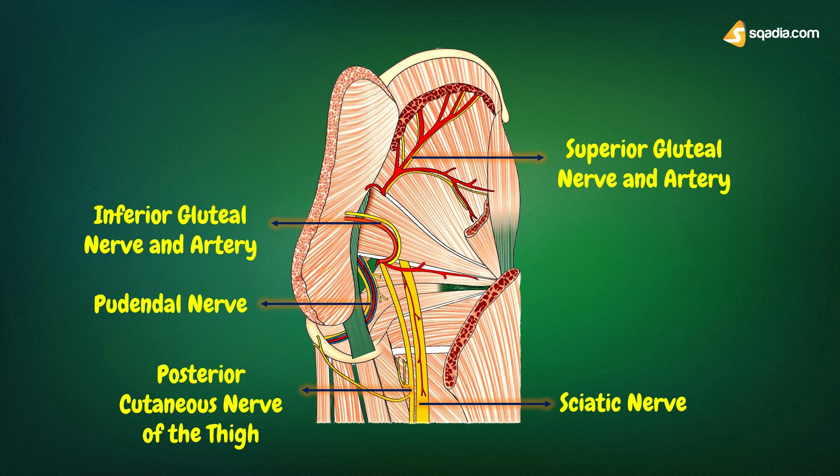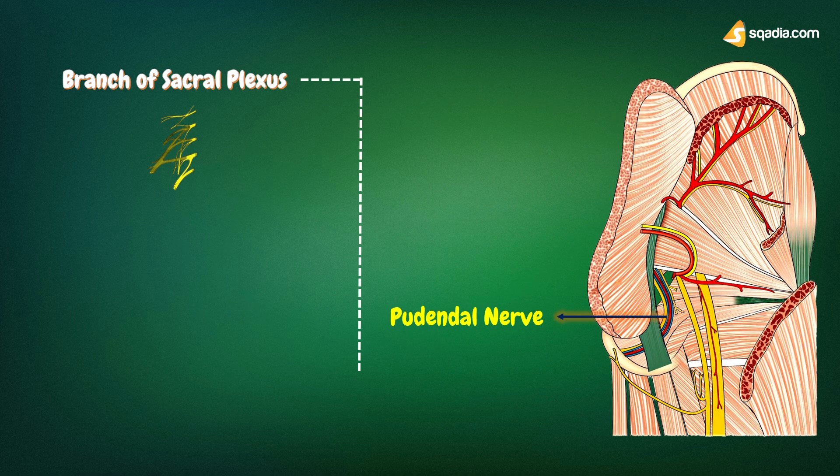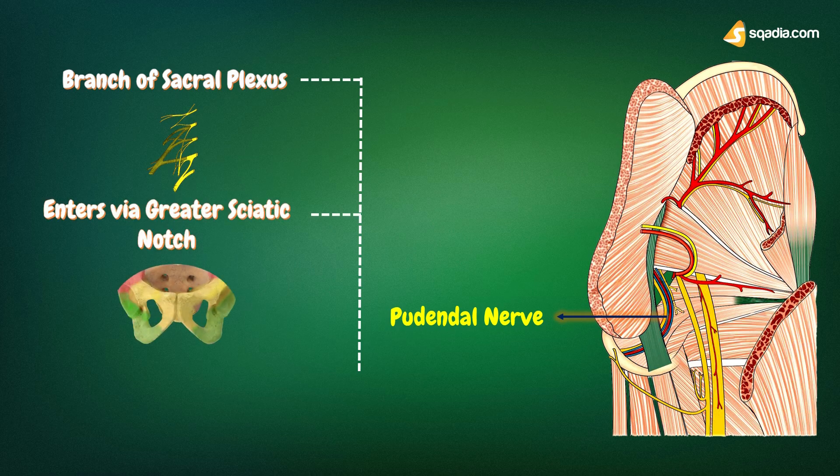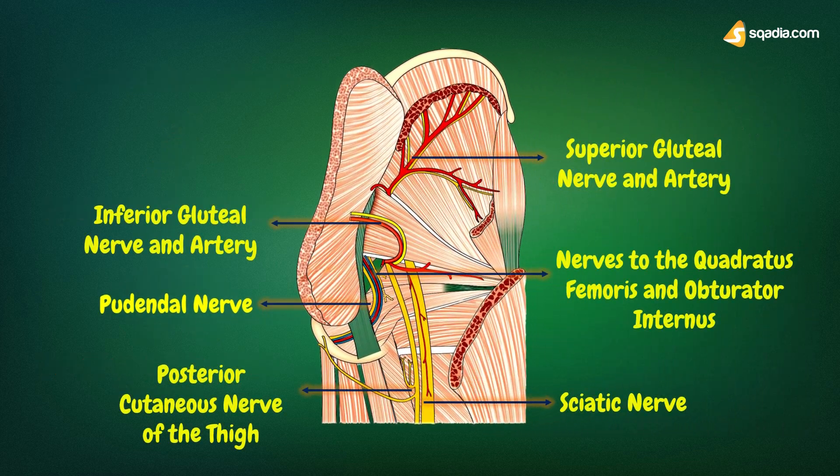The pudendal nerve is a branch of the sacral plexus. Only a small part of this nerve is seen in the gluteal region. It enters this region through the greater sciatic foramen, then crosses the apex, or lateral end, of the sacrospinous ligament, medial to the internal pudendal vessels. It leaves the gluteal region by passing into the lesser sciatic foramen, through which it enters the ischioanal fossa. It does not supply any structure in the gluteal region.